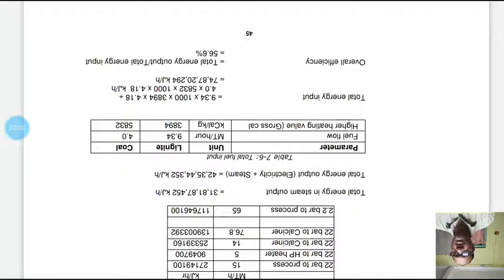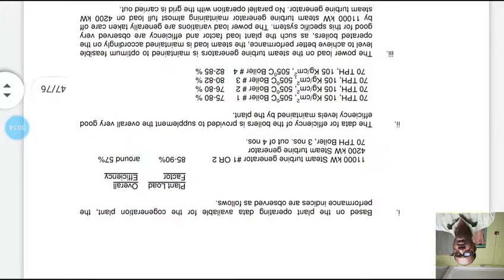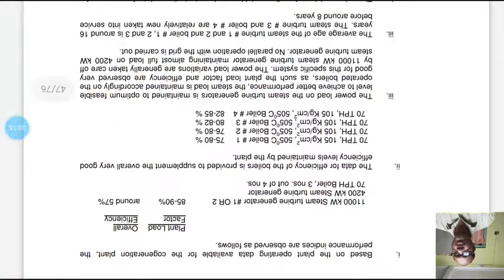The overall efficiency is approximately 56.6%, which is excellent for this type of industry. Based on plant operating data, performance indicators show that one 11,000 kW steam turbine generator operating at part load and one 4,200 kW steam turbine generator, with three of four 70 TPH boilers running, achieves part load of 85–90% and an overall efficiency of nearly 57%.